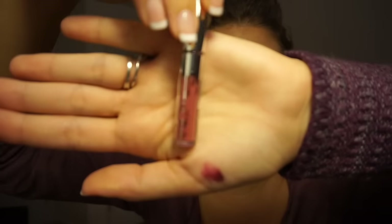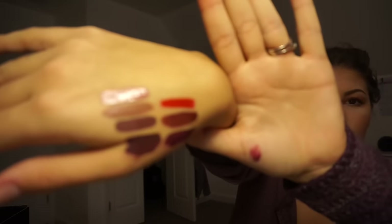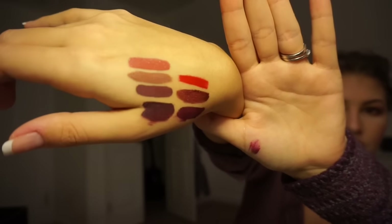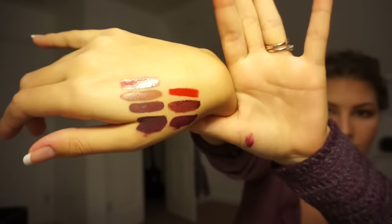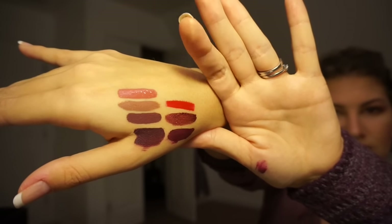Our third color is Angel. I'm just going to stick Angel above Dolce — this seems more of a pink color. This is probably going to be one of my favorites. So Angel is right there above Dolce, and you can see it's a lot pinker than Dolce.